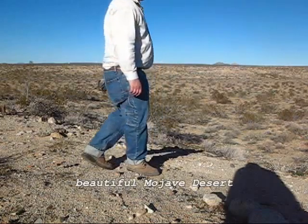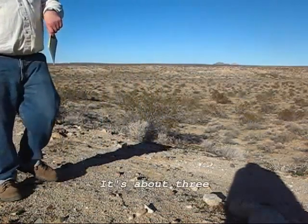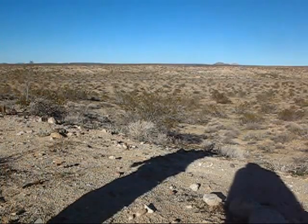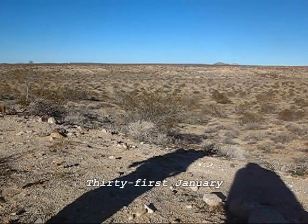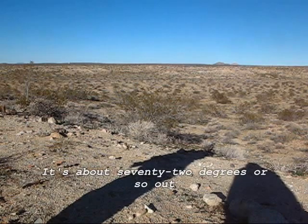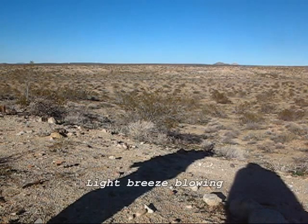Beautiful Mojave Desert. Sun going down. It's about 20 minutes after 3 in the afternoon, 31st January 2009. It's about 70 degrees or so out. Beautiful day, light breeze blowing.